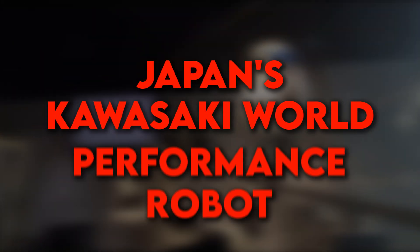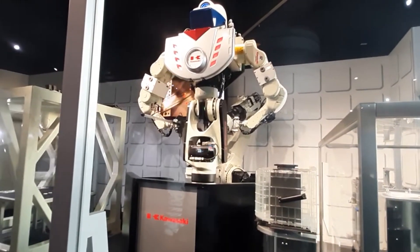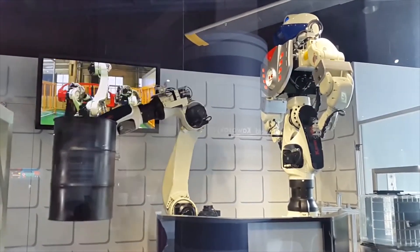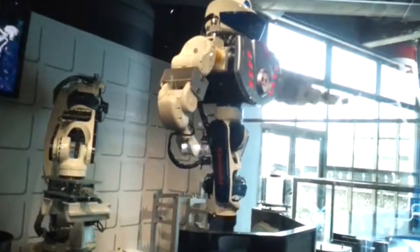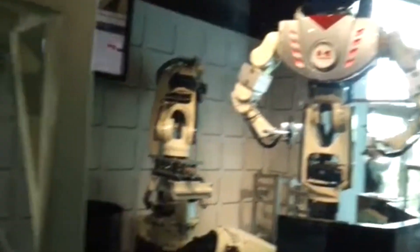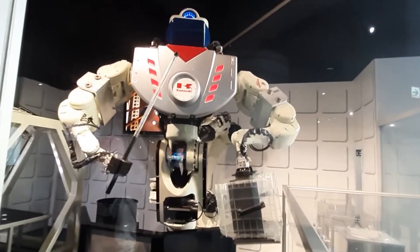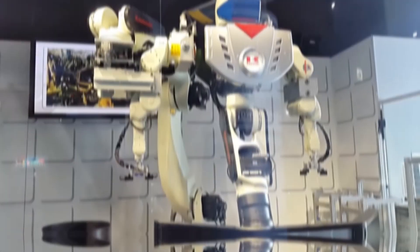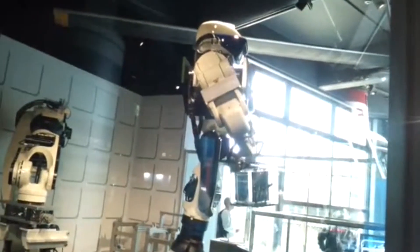Japan's Kawasaki World Performance Robot: At the Kawasaki World Museum in Japan, a performance robot amazed everyone by demonstrating cutting-edge robotics. What makes this robot truly special is its ability to assemble another robotic machine. It uses precise manipulators to perform assembly tasks usually done on production lines, carefully picking up parts and connecting them with impressive accuracy.